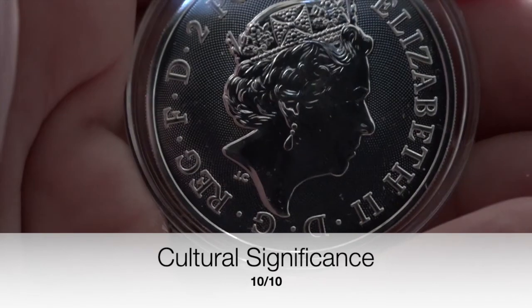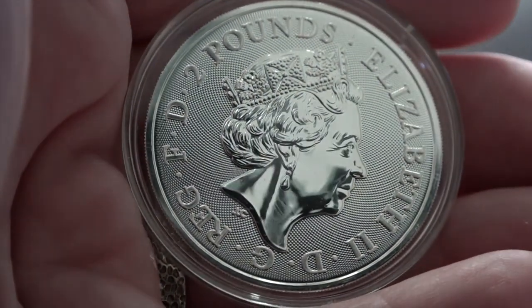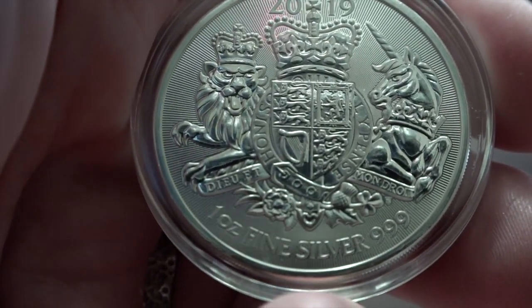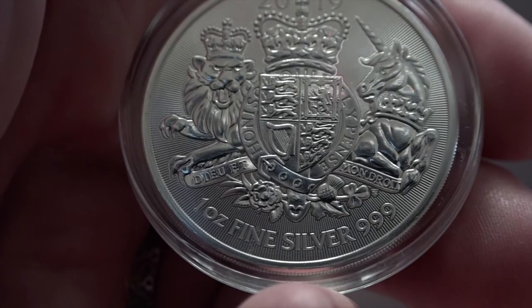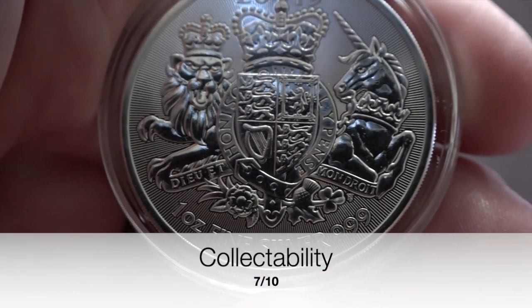Our second to last area is collectability. This is a coin that is beautifully done, but does not have the prestige of, let's say, a Libertad, Silver Eagle, or Maple Leaf. There are however tons of these made, seeing as you can get them in monster boxes, so their appeal may be there for stacking, so I scored a seven.